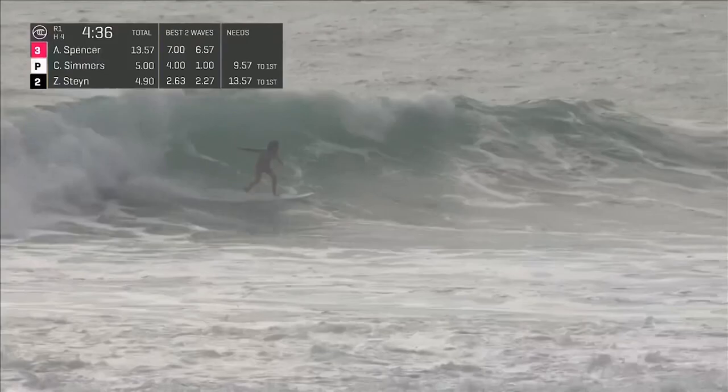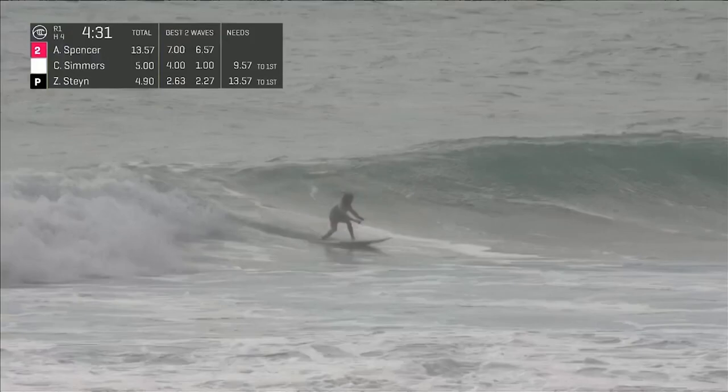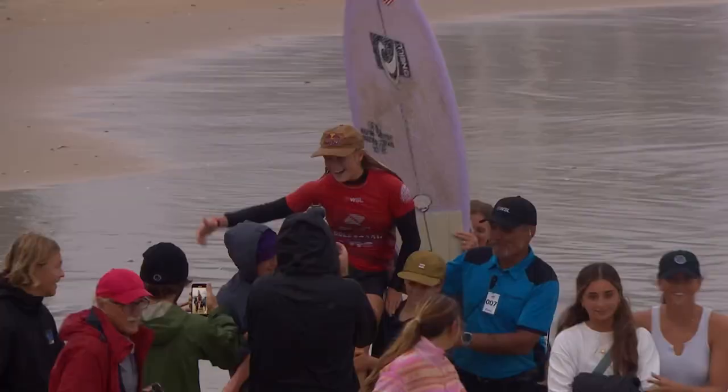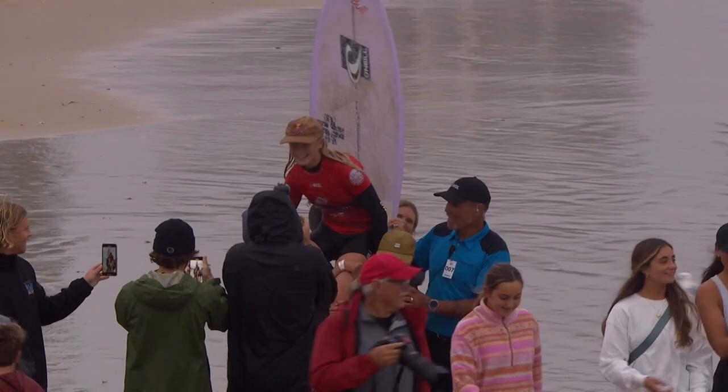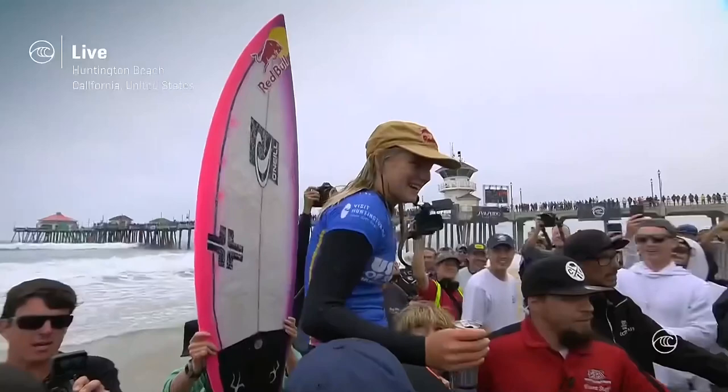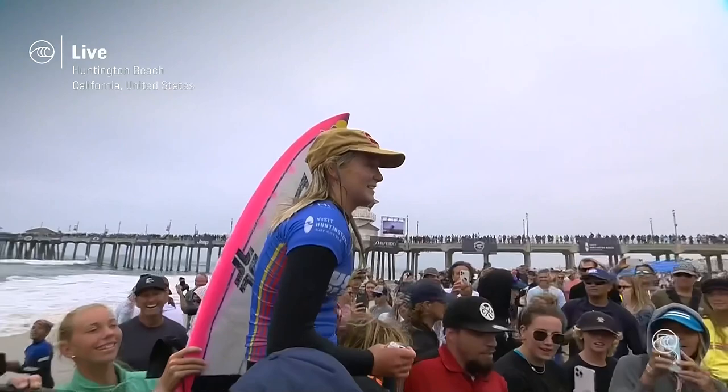Look at this wave comparatively to her size — up in the lip, four and a half minutes to go. Wow, that was such a good turn — that was amazing. The 15-year-old phenom Caitlin Simmers from Oceanside, California. She's had victory here in the past in the pro junior division, now she is riding the shoulders of giants, taking home the first win of many.